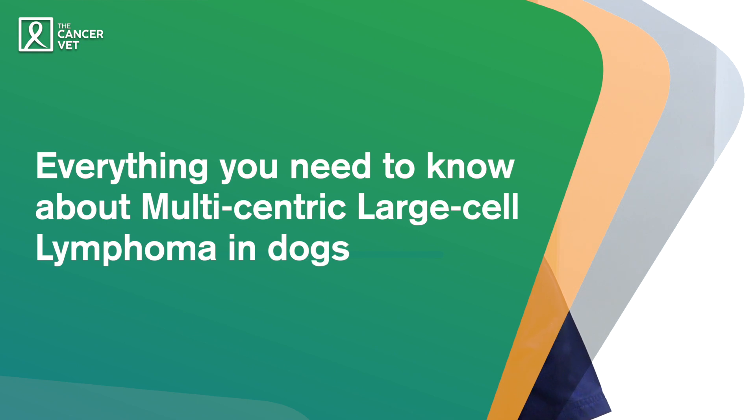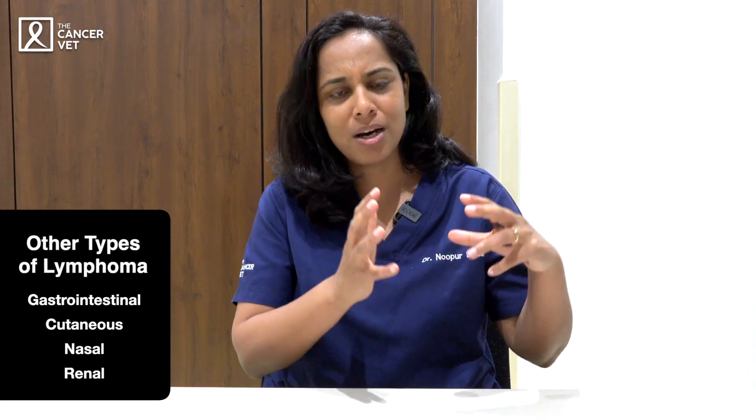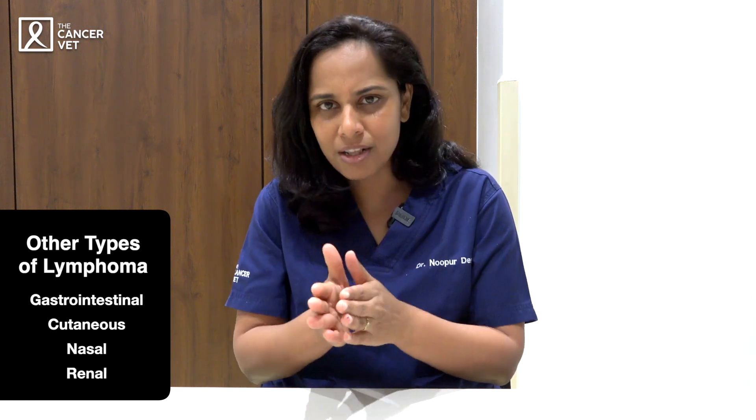Hi everyone, I'm Nupur Desai, an oncologist at the Cancer Vet. Today we'll be talking about multicentric large cell lymphoma in dogs, which is a very specific diagnosis. It is one of the most common hematopoietic tumors in dogs, but there are a lot of different types of lymphomas and we'll only be talking about large cell multicentric lymphoma. We won't be talking about gastrointestinal lymphoma, cutaneous lymphoma, primary nasal lymphoma, or renal lymphoma.